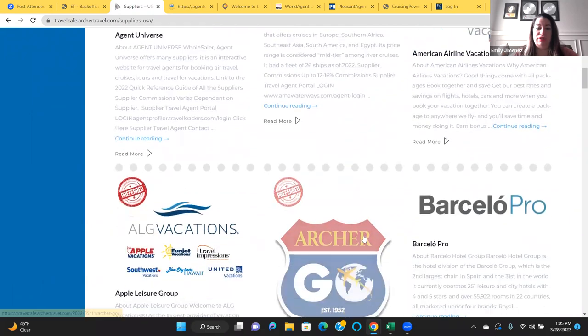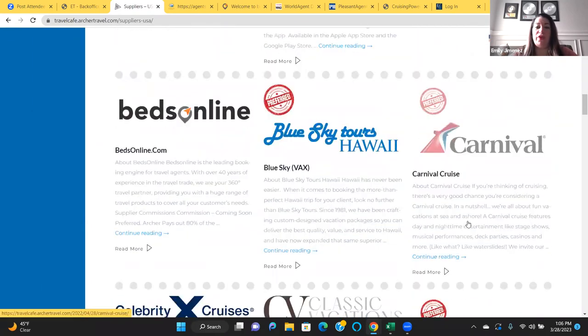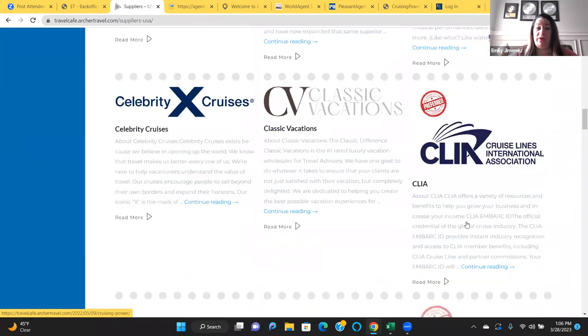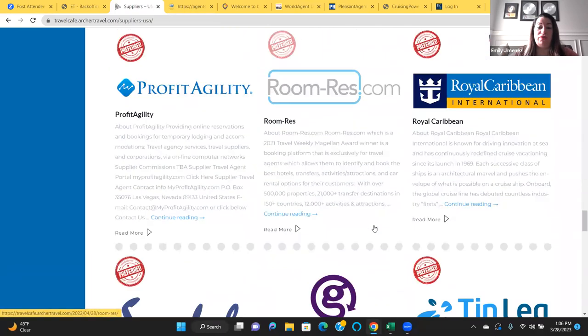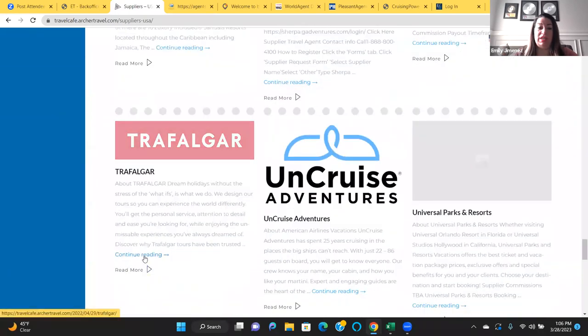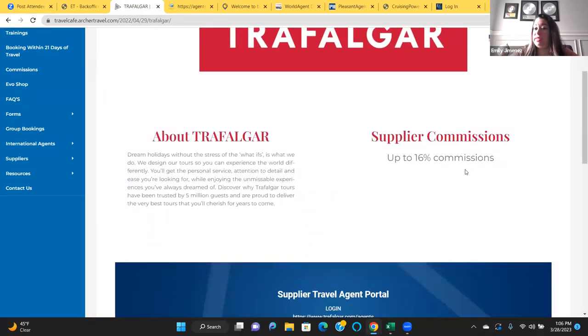The first supplier I want to go to is Trafalgar. You're going to scroll down to T. For those of you that have registered with Trafalgar before, I want you to go to this again because they changed their travel agent portal. We're going to go to Trafalgar, it's all in alphabetical order. Go to Continue Reading. The commission is nice — 16 percent commission, not bad.